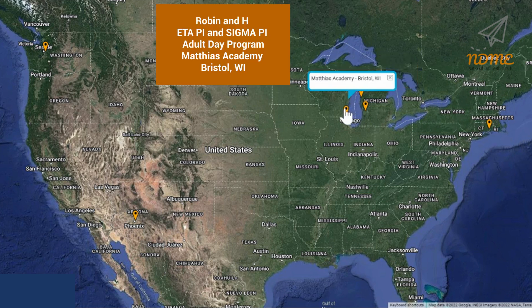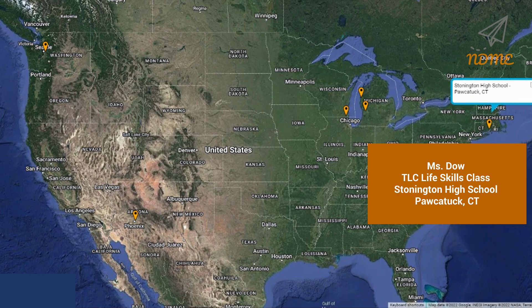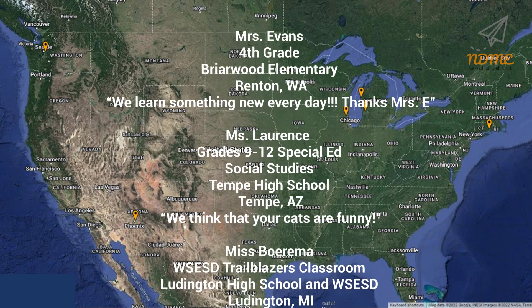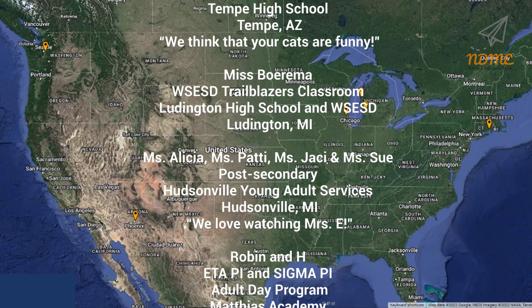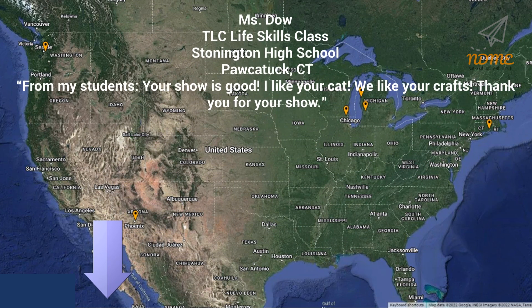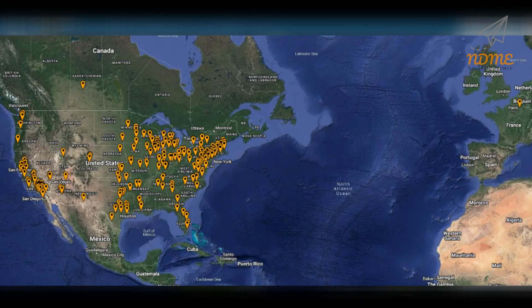Our fifth shoutout goes out to Robin and H and everyone in the ETA Pi and Sigma Pi program in the Matthias Academy Adult Day program in Bristol, Wisconsin. Our sixth shoutout goes out to Ms. Dow and everyone in the TLC life skills class at Stonington High School in Pockatuck, Connecticut. Thank you so much for watching and thank you for your support. I hope you loved your shoutout. Teachers, if you'd like to get your class a shoutout, just complete the Google form — the link can be found below this video in the description. And here is our updated super spectacular shoutout map.